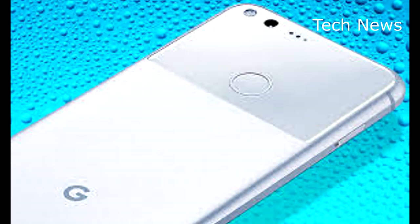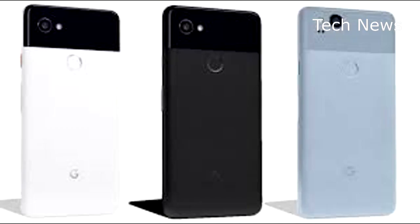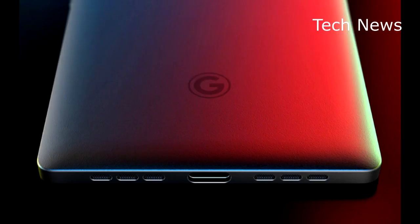Think of it as a supercharged Shazam that you never have to launch manually. Earlier this morning, we told you about one of the biggest Pixel 2 specs leaks so far, which seemingly revealed just about everything Android fans need to know about the hardware Google is about to unveil. Of course, none of that information has been confirmed at this point. As we wait for the rest of the puzzle pieces to come together, one feature in particular may have just been confirmed in a new leak.